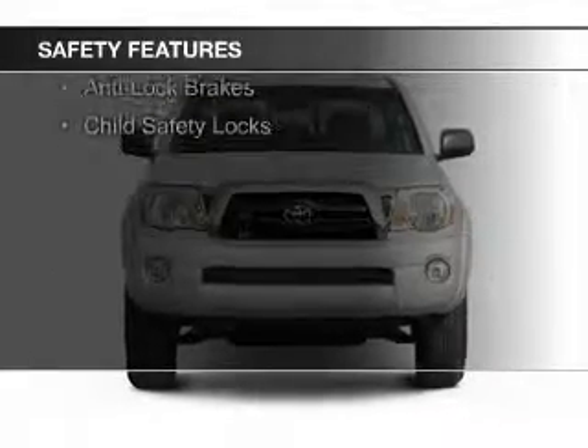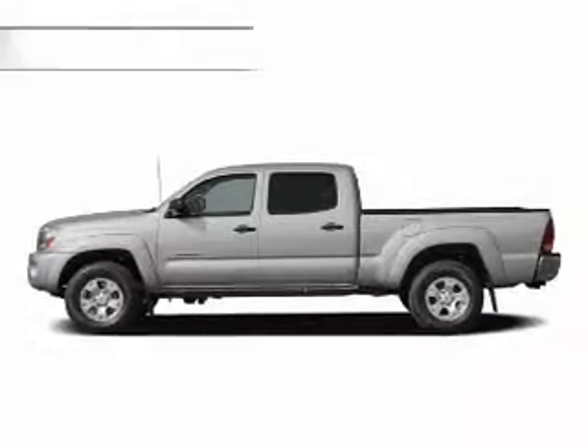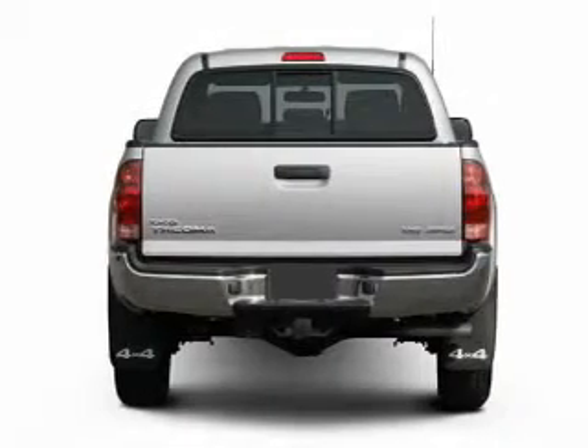Brake assist, a passenger airbag, low tire pressure warning, front ventilated disc brakes, anti-lock brakes, child safety locks.